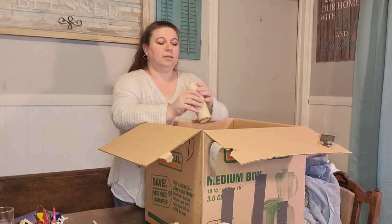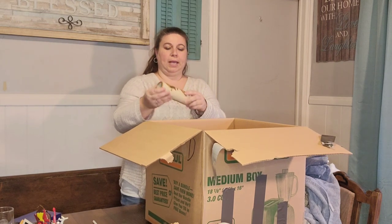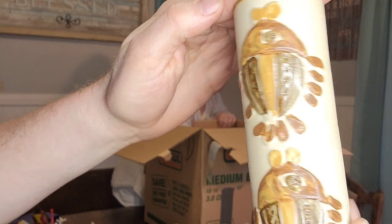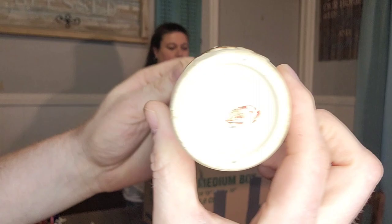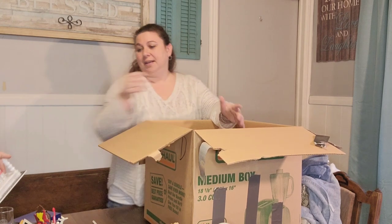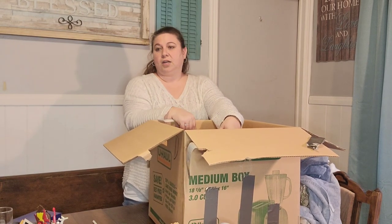This piece is made by Nevco — I've never heard that name before, but this is really cool. This is made in Japan. Another vase. I don't know what any of this is worth — I didn't even know what was in the box — so I'll have to do some research and find out what these things are.